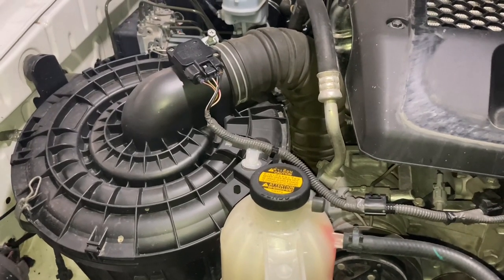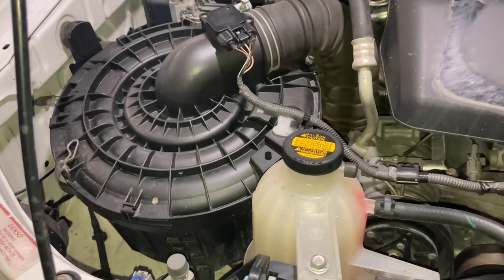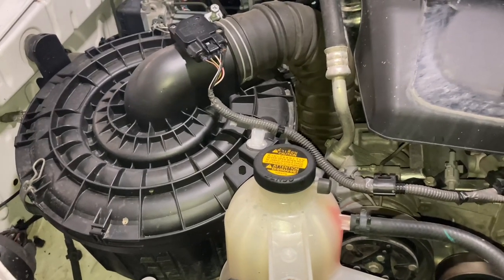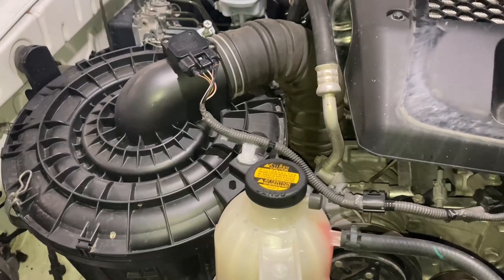We've got the K&N air filter in the Prado 120 — had it for years. Long story, but we used it for years, no problem. Then we gave it to a friend of ours who's continuing on the R&D with that. No issues, because we're doing some other testing.